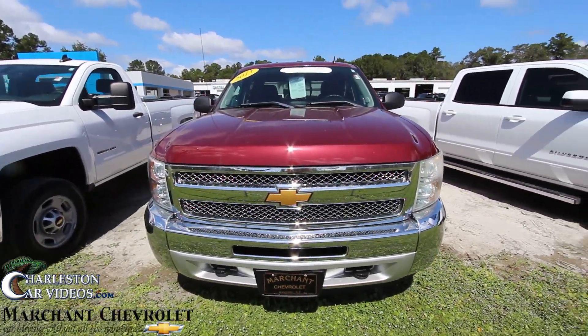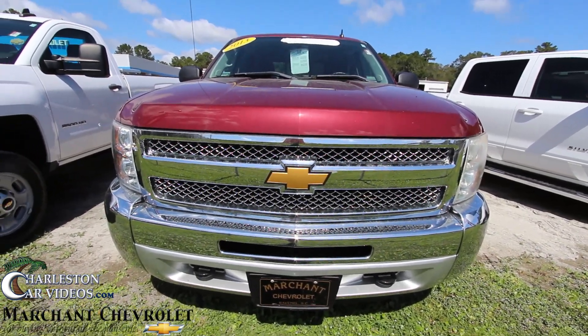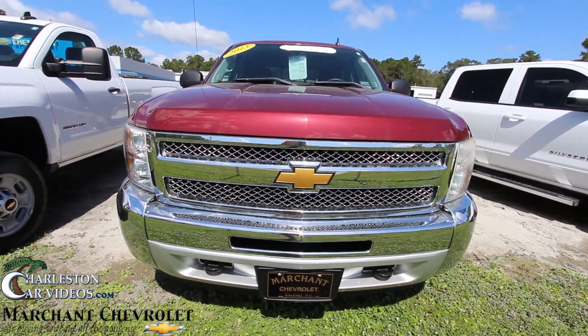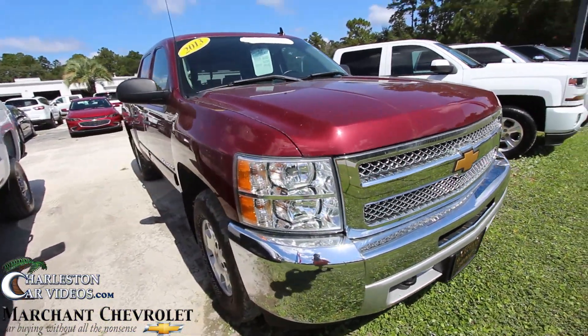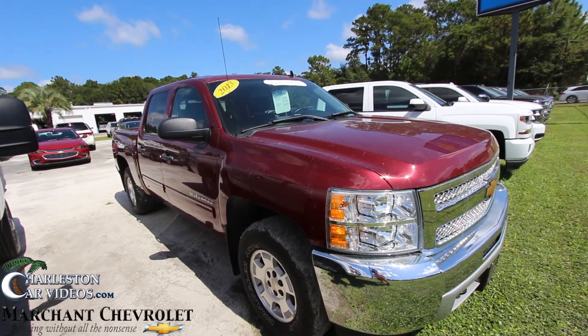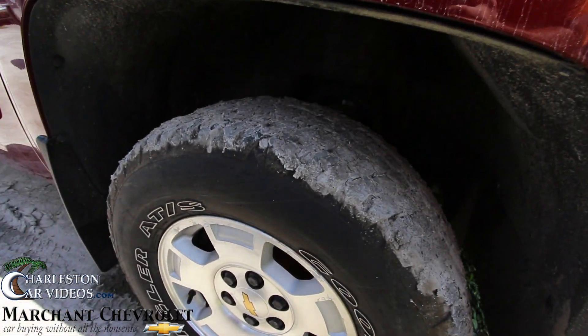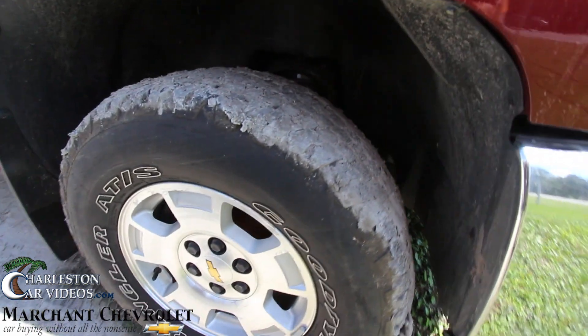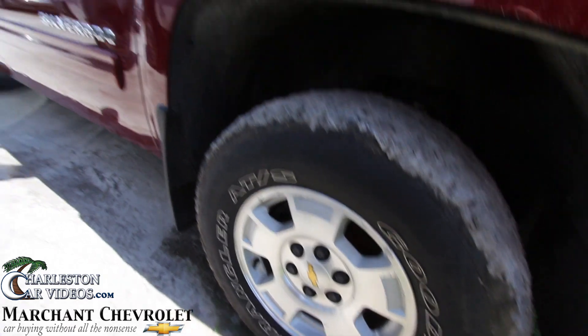Got a little maroon color there, so if you're a Gamecock fan that's a good color for you with the gold Chevy bowtie. Chromed out front end on the grille and all — looks nice and pretty. This one definitely needs a little wash; it's got some mud on the tires. Looks like it's ready to get out there and do a little mud. You do got the Goodyear Wrangler tires, alloy wheels, and mud flaps.